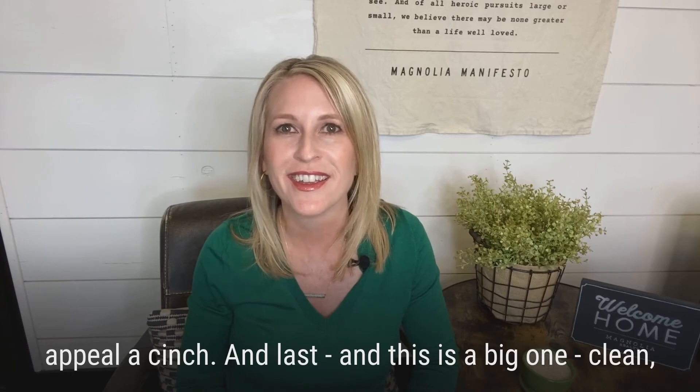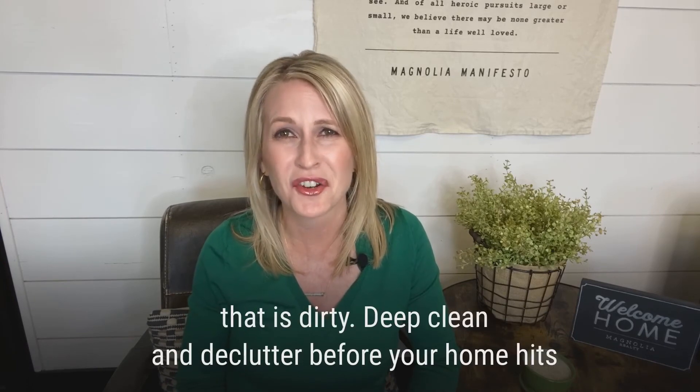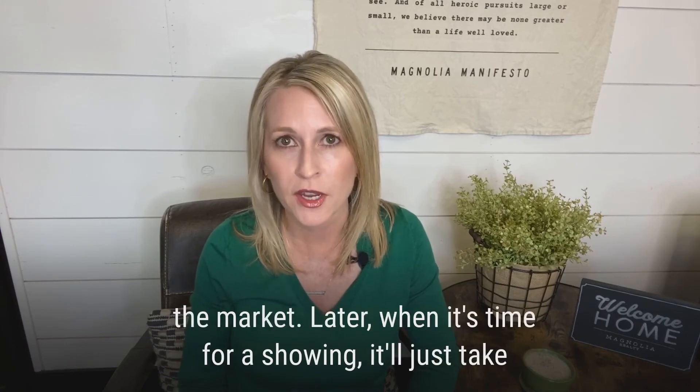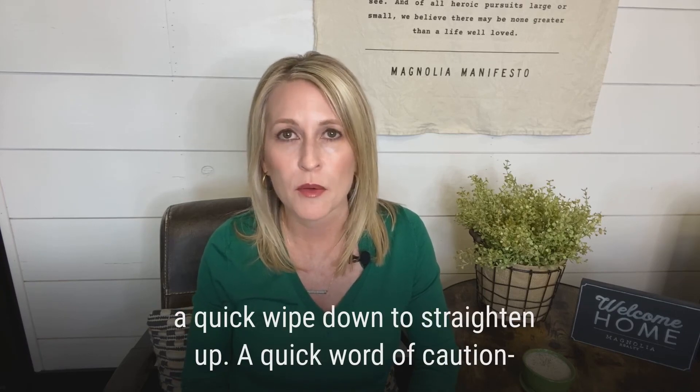And last, and this is a big one, clean, declutter, and repeat. There's nothing worse than a listing that is dirty. Deep clean and declutter before your home hits the market. Later, when it's time for a showing, it'll just take a quick wipe down to straighten up.